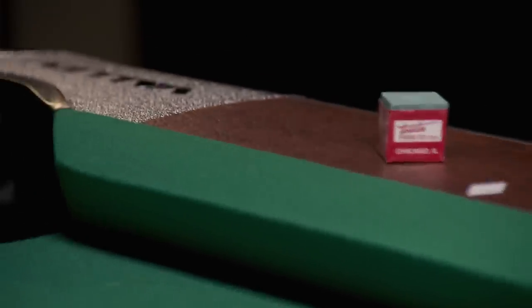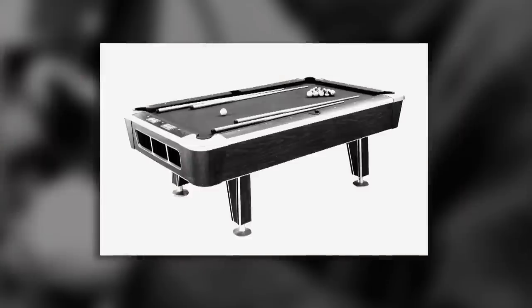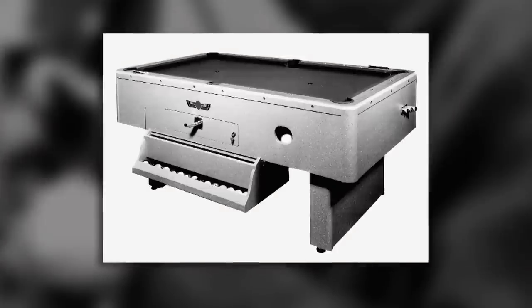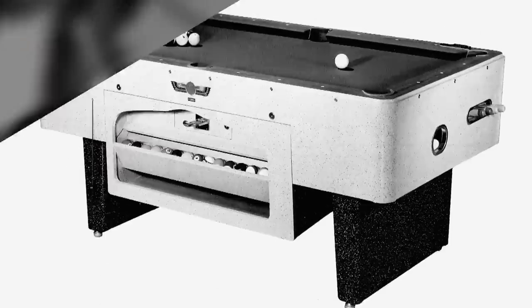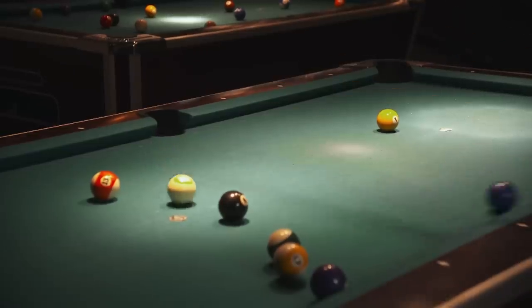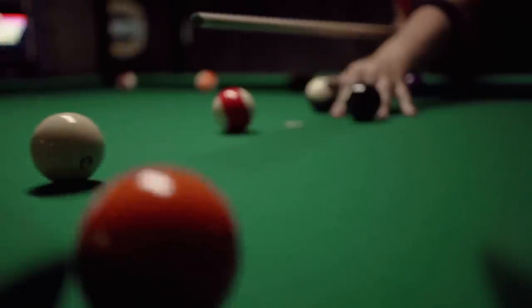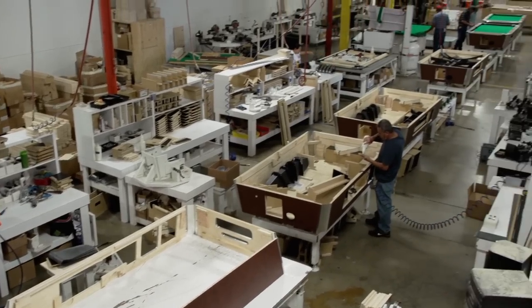It's improvements like new corner castings that keep Valley and Dynamo at the top of their game. Pool tables have been manufactured in the United States for over 200 years, but Valley didn't get in the game until much more recently — no one had ever manufactured a coin-operated version until Valley did it in about 1950. In 1999, Valley merged with another pool table manufacturer called Dynamo. Now Valley and Dynamo tables can be found in pubs, pool halls, and competitions around the world.